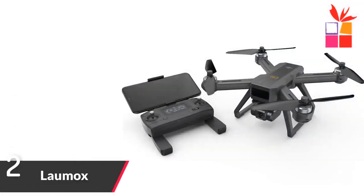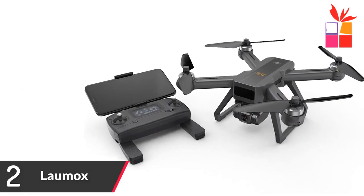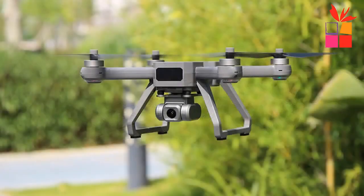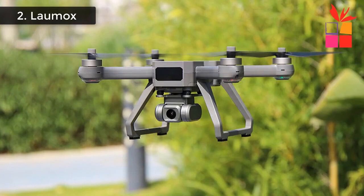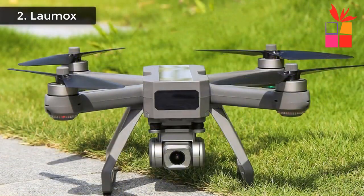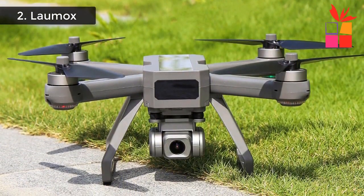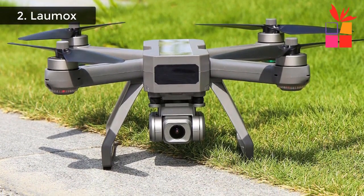Number 2: LOMOX 4K GPS Drone. Brand name: LOMOX. Model number: MJX-B20. Brushless motor quadcopter. Electronic image stabilization (EIS) is a highly effective method of compensating for hand jitter, which manifests as distracting video shake during playback. Adjustable camera: the camera angle can be controlled to pitch from minus 90 degrees to 0 degrees. 4K camera records more details.